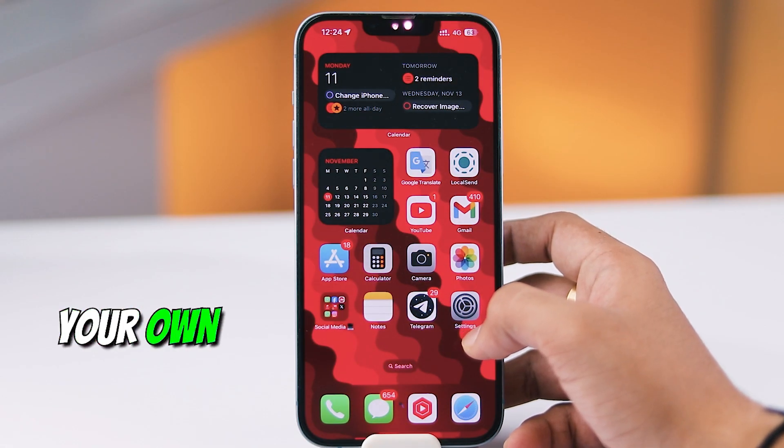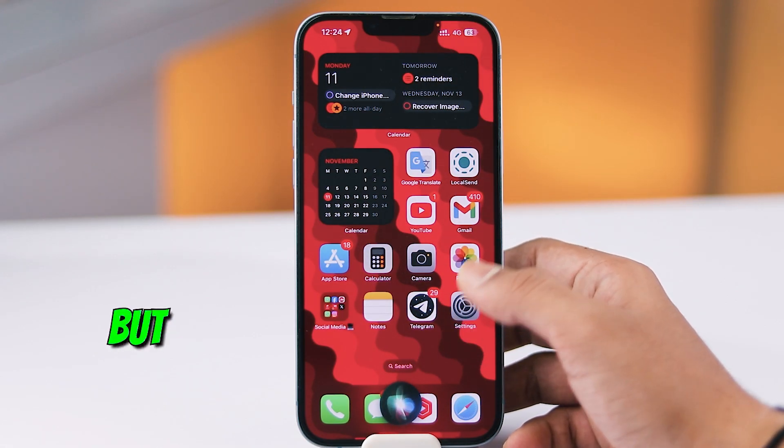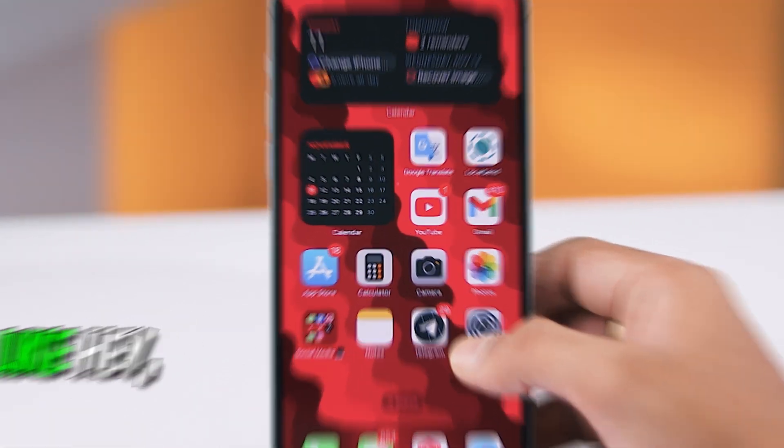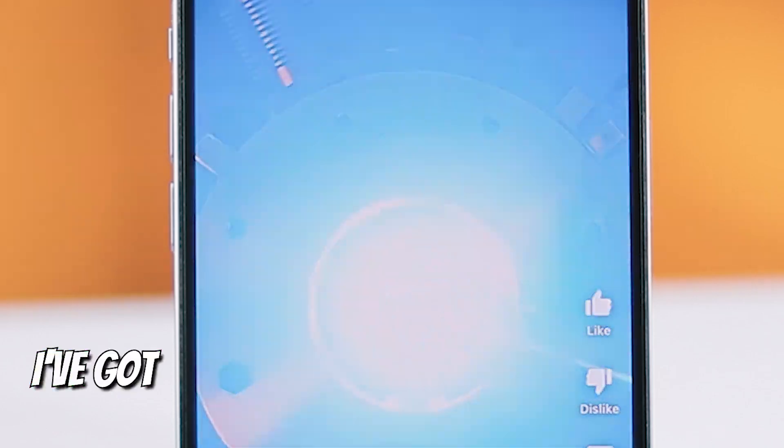Hey everyone, imagine calling Siri with your own custom phrase — no more Hey Siri, but something unique that only you use. Want to surprise your friends with a unique trigger for Siri, like Hey Captain or Hey Jarvis? Well, I've got you covered.